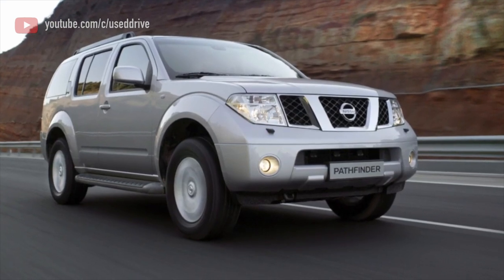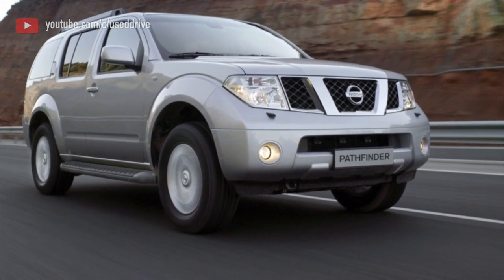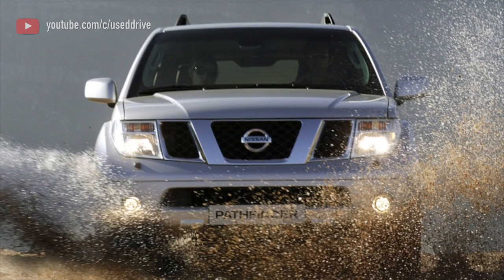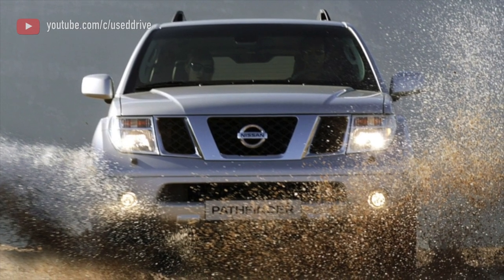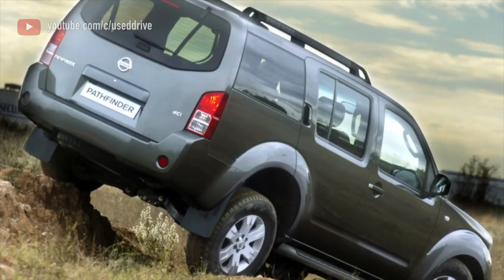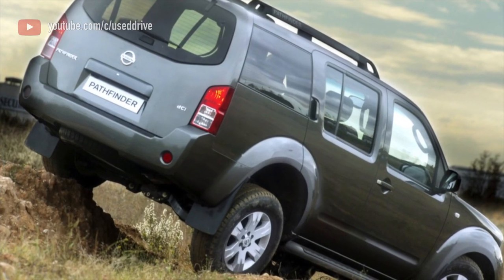The front gearbox is less stressed but requires the same care. Its suspension also requires attention. If you do everything wisely, the axles are good for 300–400,000 km mileage. But a barbaric attitude can damage them earlier, after which replacing the bearings may not be sufficient.